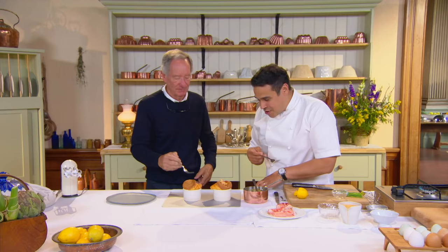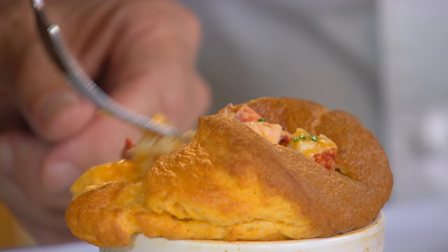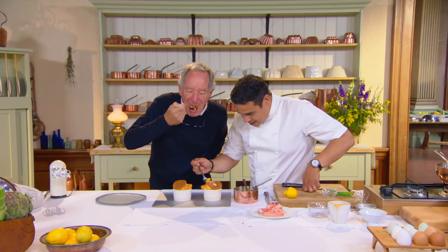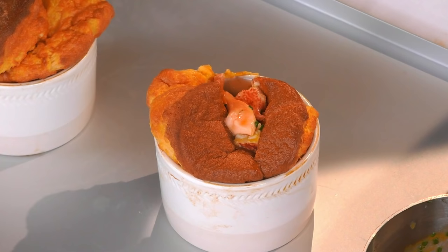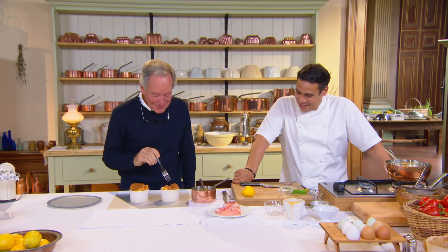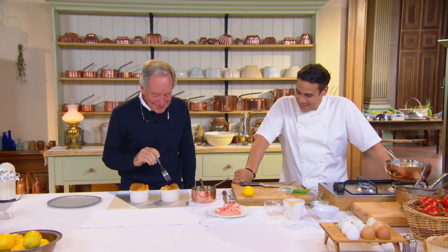You first. No, you first. Let's not argue about it — let's eat it. It's beautifully light, and you've got all the richness of the lobster. And you get the parmesan. It's a complete soufflé triumph.